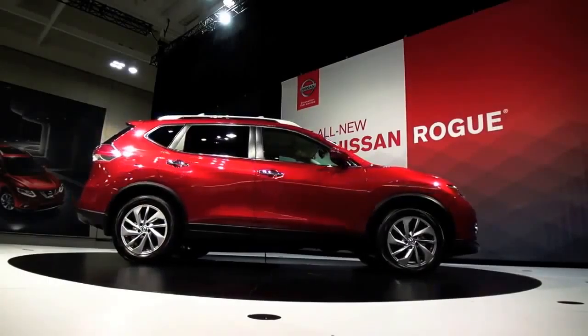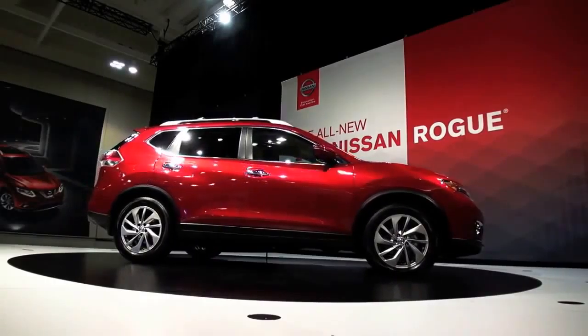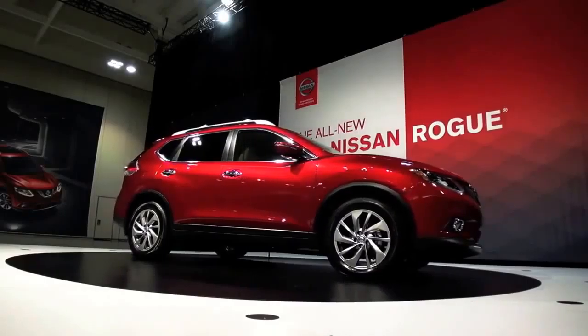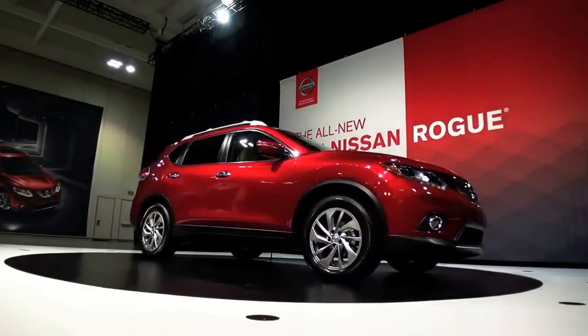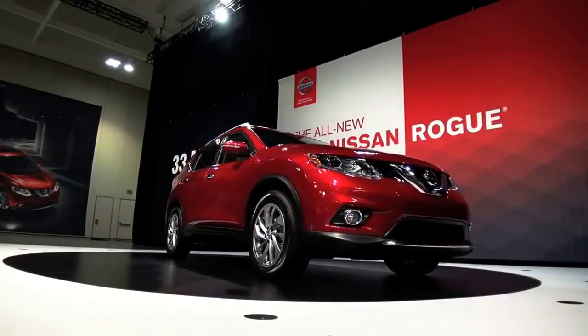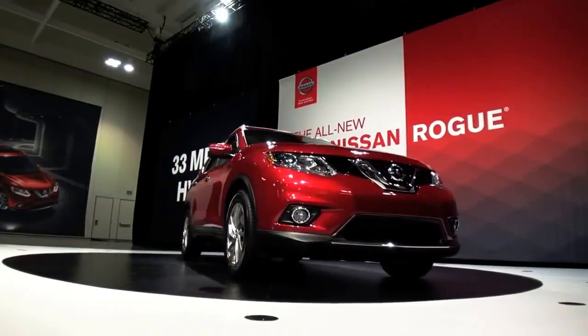So what's new in this car? There's so much that's new with this vehicle. First, obviously, the design — it's a radical redesign. We've gone very progressive in the design, very muscular, very aggressive in the front, appealing to both males and females and pretty much everybody.